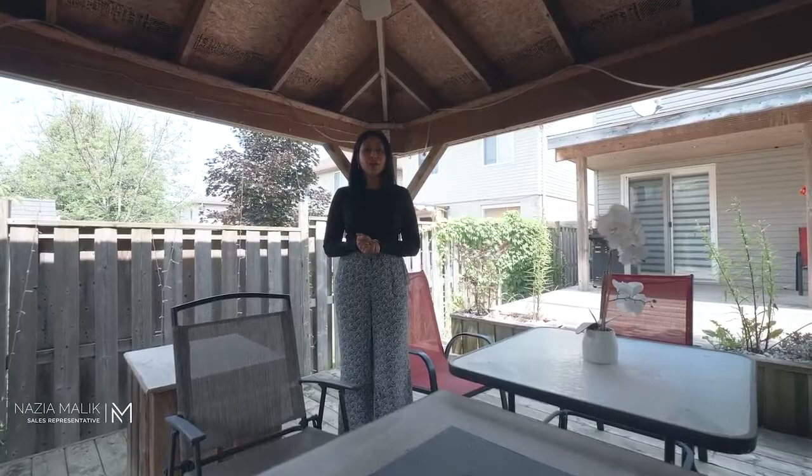I hope you enjoyed your tour today. For more information about this listing or to book a private tour, contact me today. This is Naz with Peak Realty — I'll see you soon.